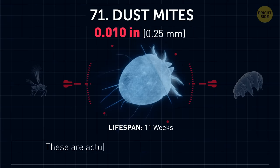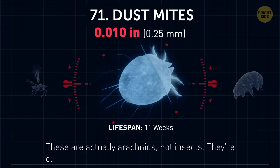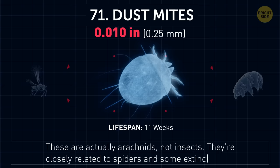Dust mites. These are actually arachnids, not insects. They're closely related to spiders and some extinct ticks.